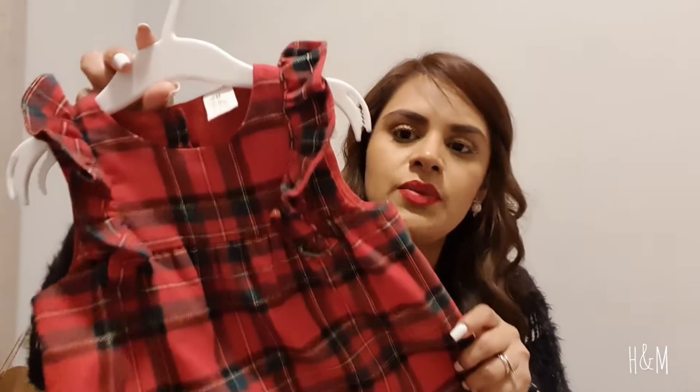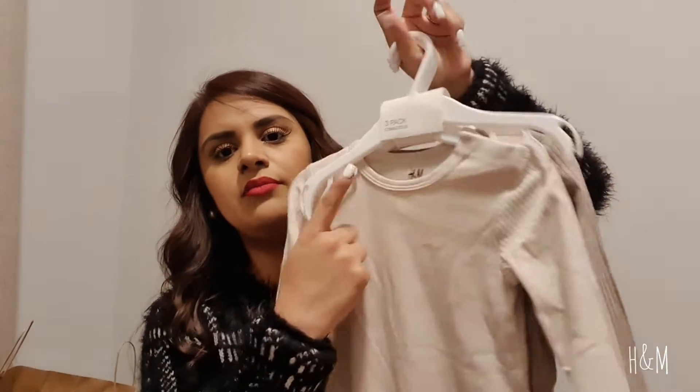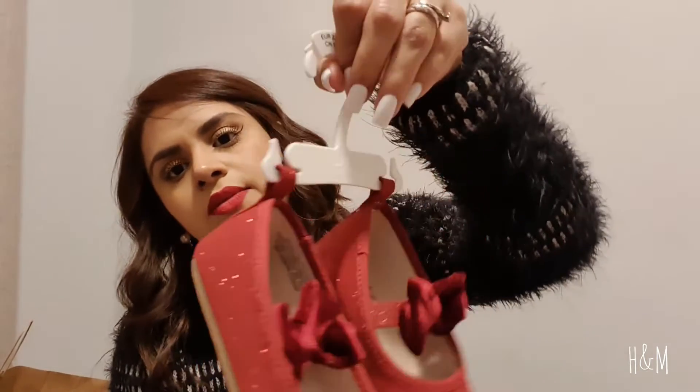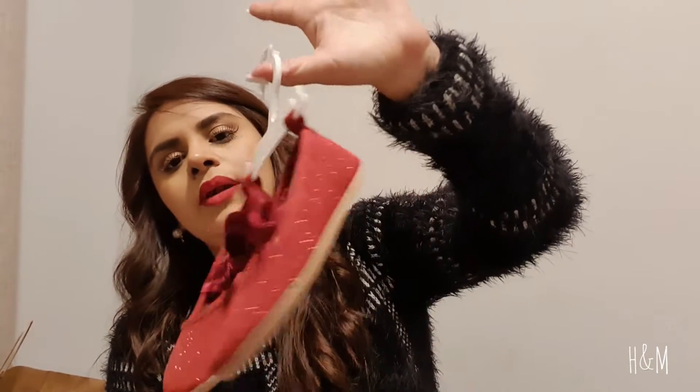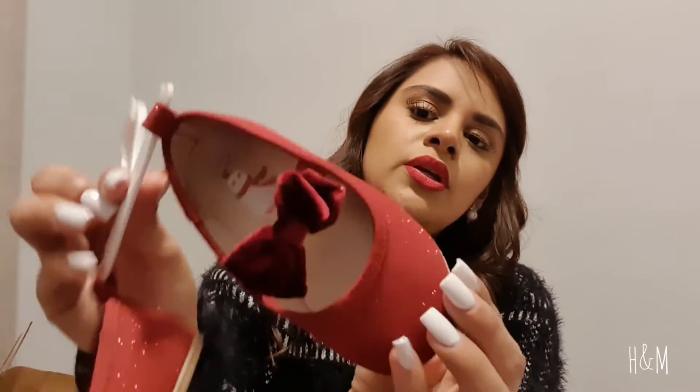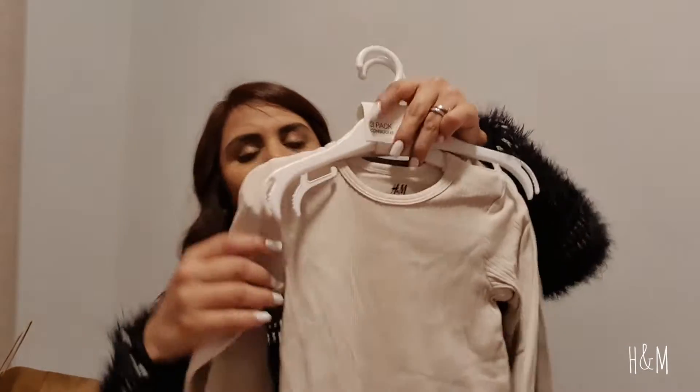I also want to show you what she wore for the photo shoot today. It's this super cute, very Christmassy dress. I paired it with a white onesie underneath and then the dress on top. For shoes I got her these ones — she already wore them but I kept them on the hanger so you guys can see what they look like. They're super cute.